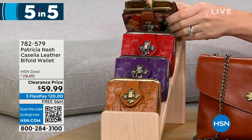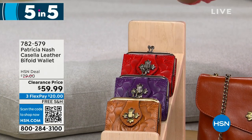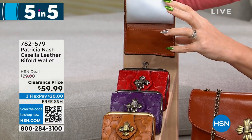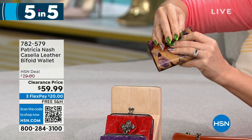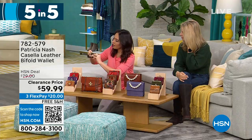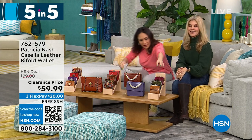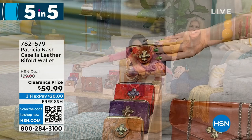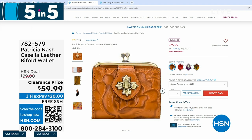This one has a coin purse with a kiss lock closure. Inside there are clear ID windows and a full billfold slot. Plum jam is the purple color. The bifold wallet is $59.99.